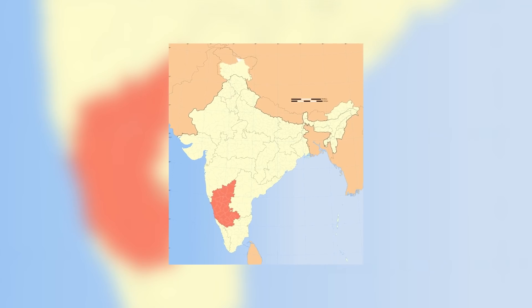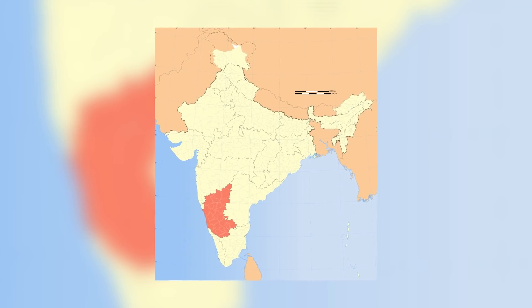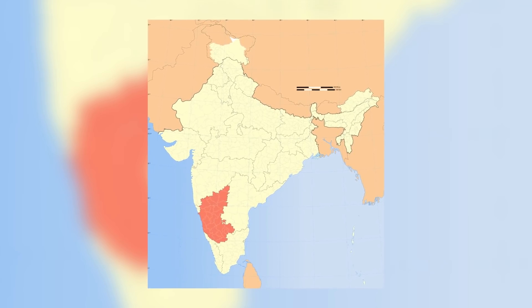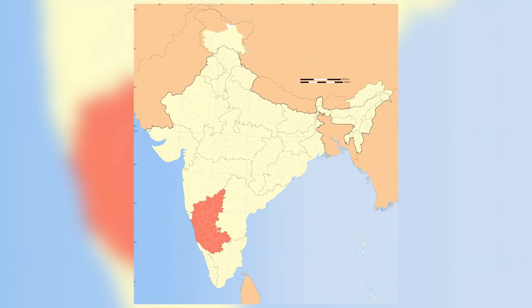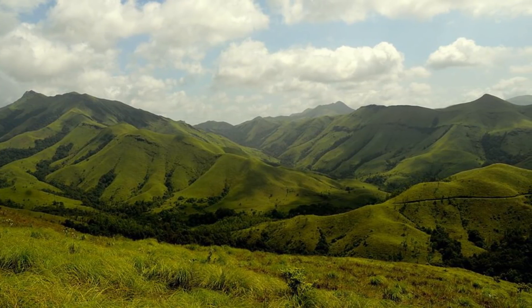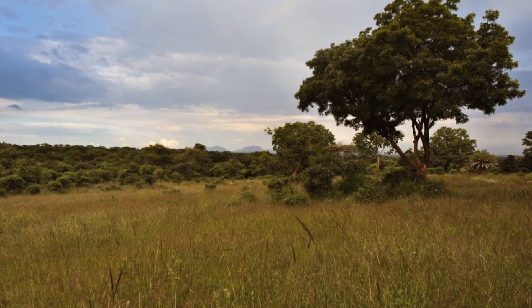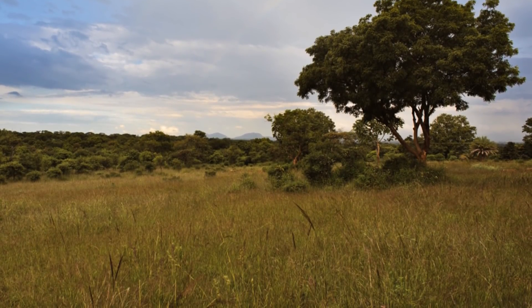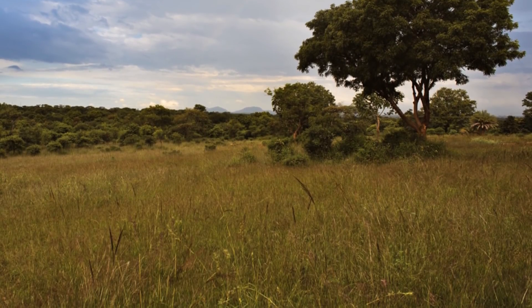These spiders hail from the subcontinent of India, first discovered in 2015 in the state of Karnataka. This southwestern state of India includes the city of Bengaluru, also known as Mangalore. Karnataka's climate is subtropical. The state is split into three main subclimates: a wet coastline on the west, the Western Ghats mountain range running north to south, and the drier interior grasslands behind those mountains.